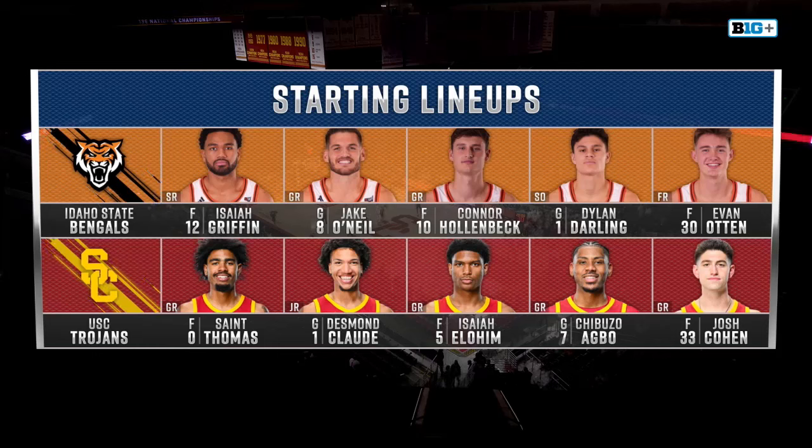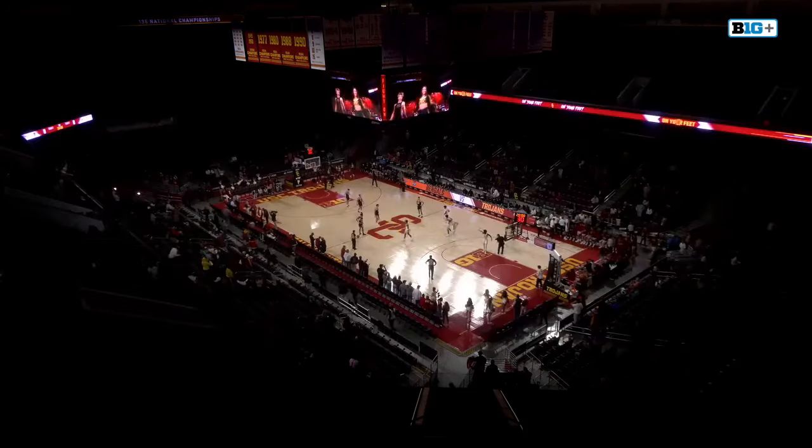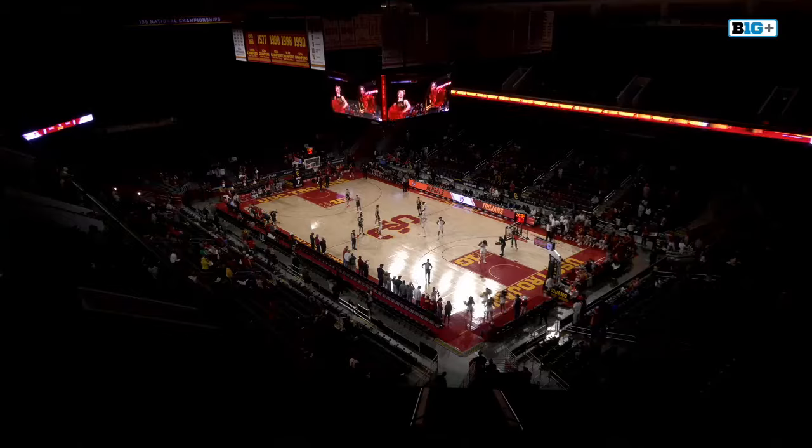It's Isaiah Griffin, Jake O'Neal, Connor Hollenbeck, Dylan Darling, who we mentioned in the pregame, and Evan Ott. Very old lineup for USC. Desmond Claude, the youngest, sitting at a junior, while the Bengals have a freshman in their starting lineup.